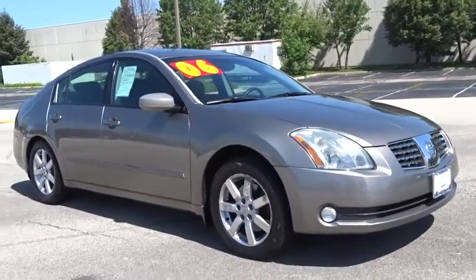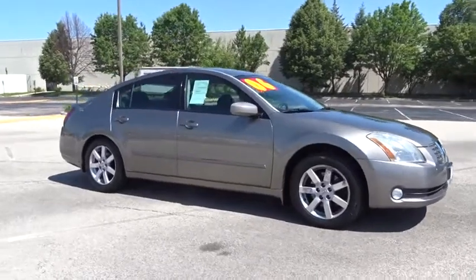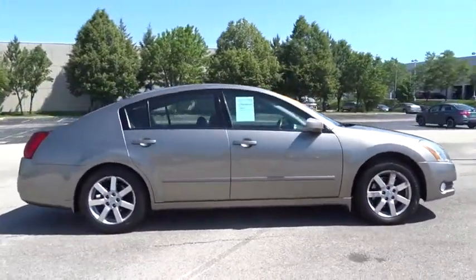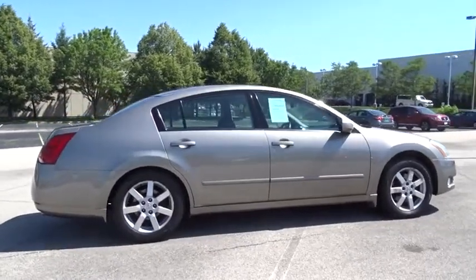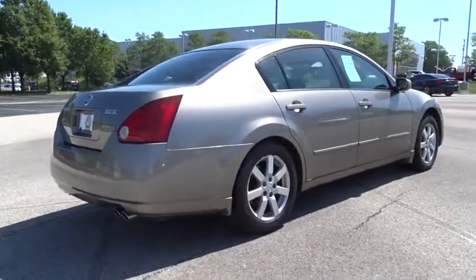The 2006 Nissan Maxima. Maxima offers elegance with an edge. The spacious interior provides refined comfort for up to five passengers. Advanced technologies such as Nissan Intelligent Key and push button ignition offer convenience and control.